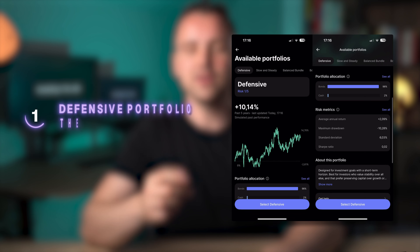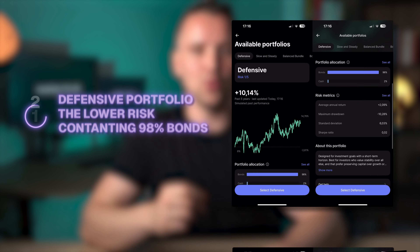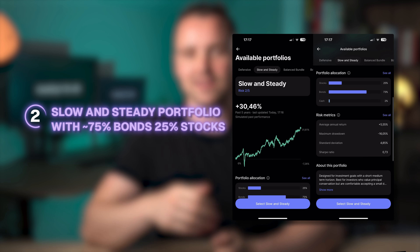You can adjust your risk profile later. There are 5 different portfolios that you can choose, with different risks and returns. First, the defensive portfolio, the lower risk, containing 98% bonds. Second, the slow and steady portfolio, with around 75% bonds and 25% stocks.